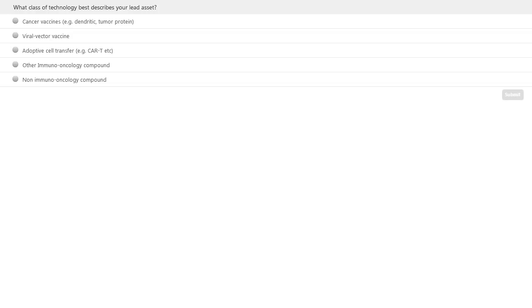Our second polling question for the audience: what class of technology best describes your lead asset? Options are cancer vaccines, viral vector vaccine, adoptive cell transfer such as CAR-T, other immuno-oncology compound, or non-immuno-oncology compound. Click on the most appropriate answer and hit submit.